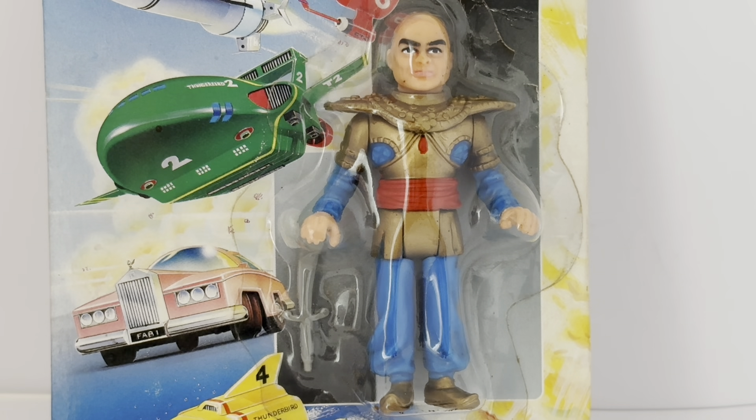The line ran for about three or four years before being discontinued because the TV program had run its course and finished. They then moved on to one of the other Gerry Anderson programs on mainstream TV, with different lines of figures and toys released to tie in with those. As a result, these figures have now become quite difficult to find and very collectible.